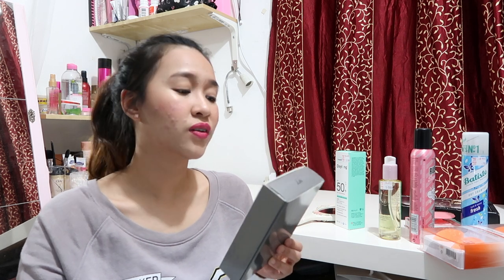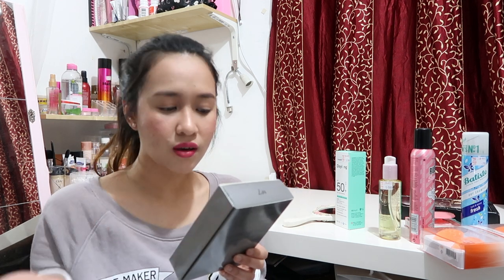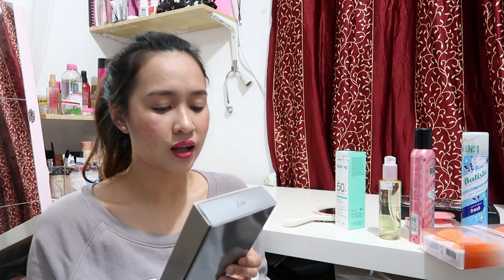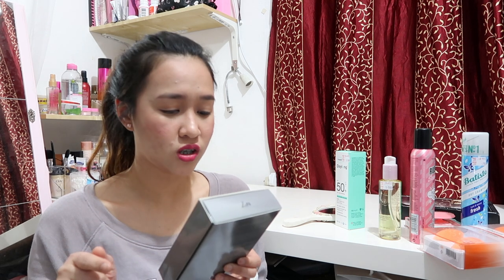The next item is also from No. 7 — this is the Youthful Vitamin C Fresh Radiance Essence. The regular price is 9 KD 500. It claims to give your skin a brighter, healthier, and more radiant look in just 2 weeks.